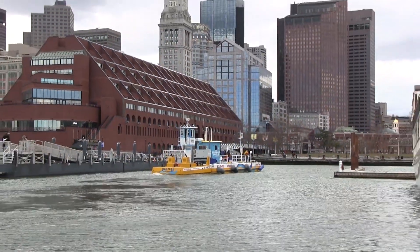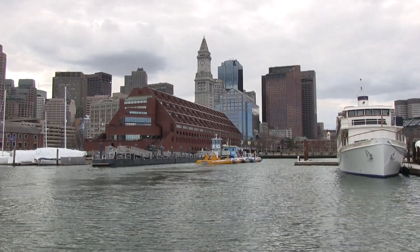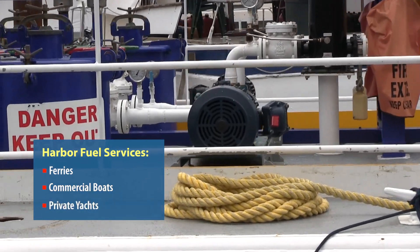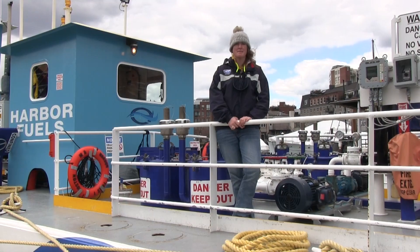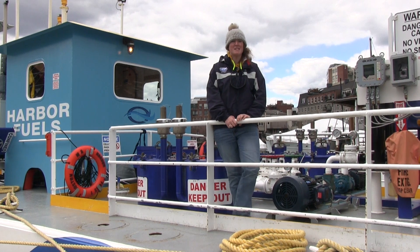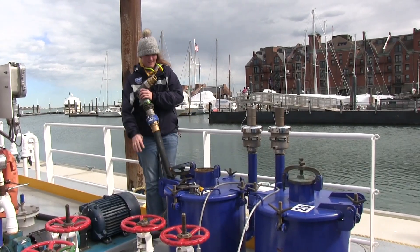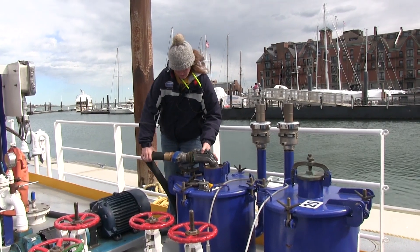We're here today at Boston Yacht Haven, which is the home of Harbor Fuels. We fuel all ferries, commercial boats, and private yachts — anywhere from a gallon to a hundred thousand gallons a week. A typical day starts here around 5:30 in the morning, and the two of us, Kyle and I, get on board, get underway to one of our locations, push away, and pump fuel.